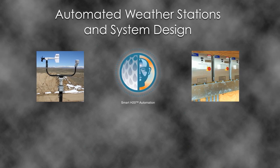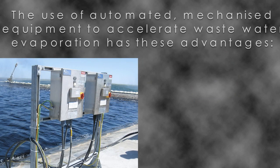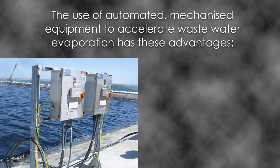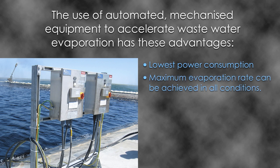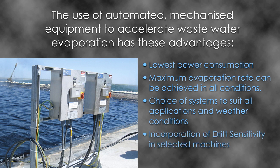Automated weather stations and system design. Cold Mist automated water management products incorporate the latest tried and tested technology. The company monitors droplet size and climate data, then modulates flow to each individual evaporator to maximise efficiency and contain spray drift within the operational area. Advantages of automated mechanised equipment include lowest power consumption, maximum evaporation rate in all conditions, choice of systems to suit all applications and weather conditions, and incorporation of drift sensitivity in selected machines.